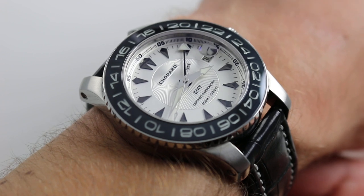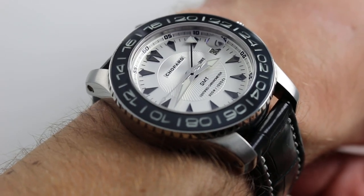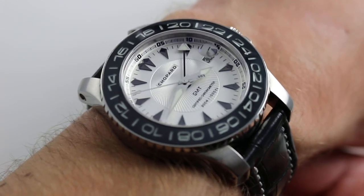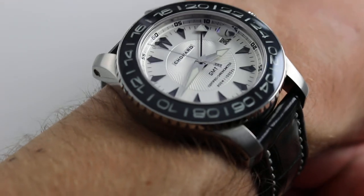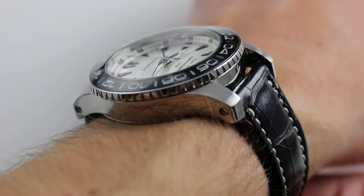Today we are discussing one of the great Chopard model lines of the 2000s. This is the Chopard Pro 1 GMT. This Cadence limited edition of 1,000 pieces from 2008 can be seen and purchased on our website. Subscribe to our YouTube channel if you enjoy these videos, and please click on the card in the upper right-hand corner of the screen at any time during this video to see our full sales listing for this watch.